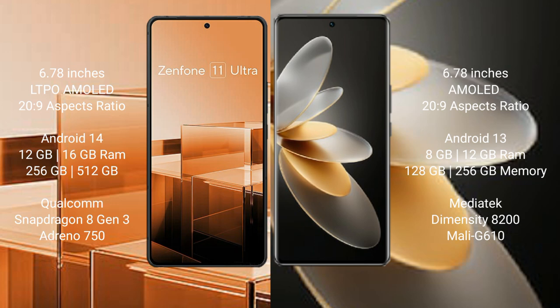Asus Zenfone 11 Ultra runs on the Android 14 operating system. VOV27 Pro runs on the Android 13 operating system.